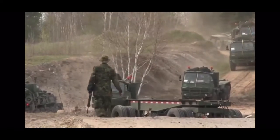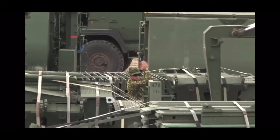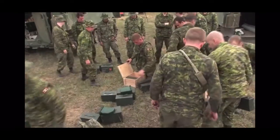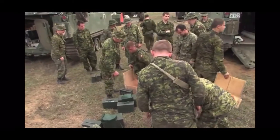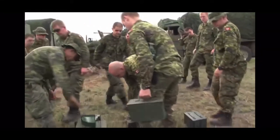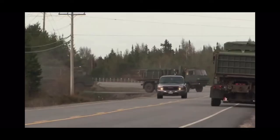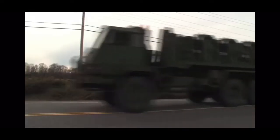Exercise Spartan Bear does present some unique challenges, including water obstacles. But no unit is better at overcoming those obstacles than 2 Combat Engineer Regiment. The engineers are the experts when it comes to water obstacles — we can build rafts, we can build bridges. We're also the experts when it comes to any other type of obstacle, such as minefields, wire, or blocked routes.